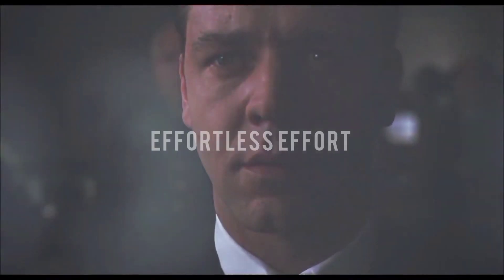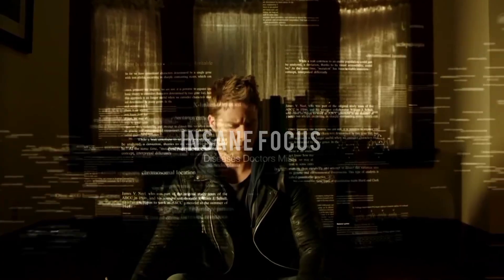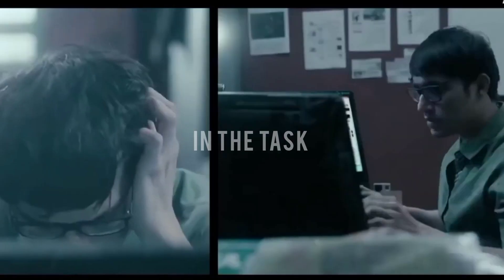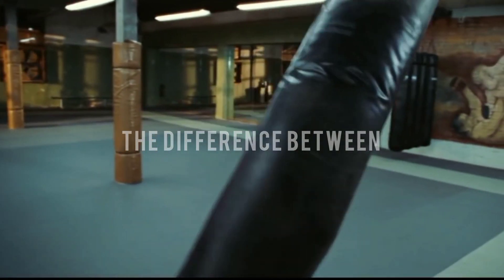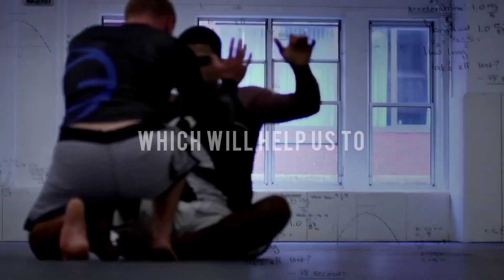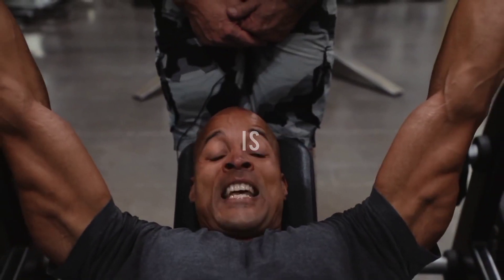Flow state is also called the state of effortless effort where we can unleash our peak performance. To reach this state of insane focus and optimal performance, we need to feel a little bit of challenge in the task we are doing. To use stress to unlock our sharp senses and peak performance, we must understand the difference between a fixed mindset and a growth mindset. People with a growth mindset believe their skills and intelligence can be improved with effort and persistence, making a person anti-fragile, easily adaptable to change, and boosting performance to help achieve all our dreams.